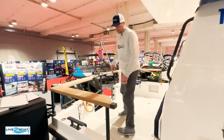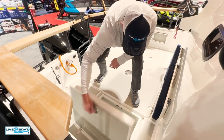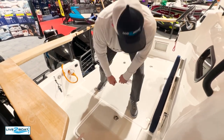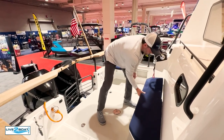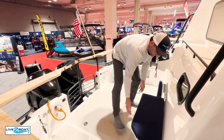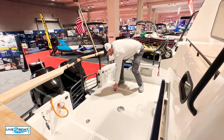Let me show you some of the storage here on the aft deck. We've got storage on both sides for your fenders, fish boxes, and seating all the way around the back deck. A lot of seating on this 27-footer, and wait till you see the rigging they've done on this beautiful boat.